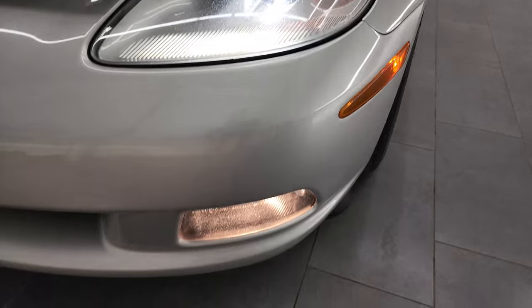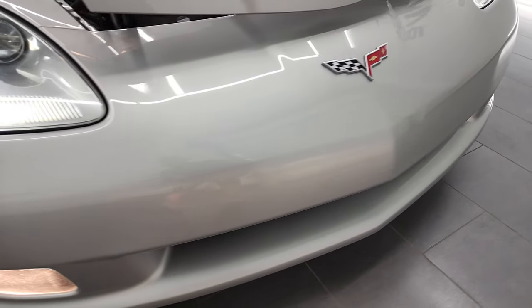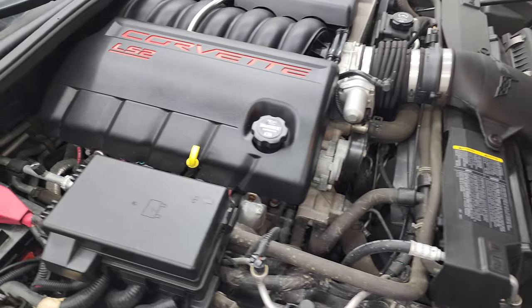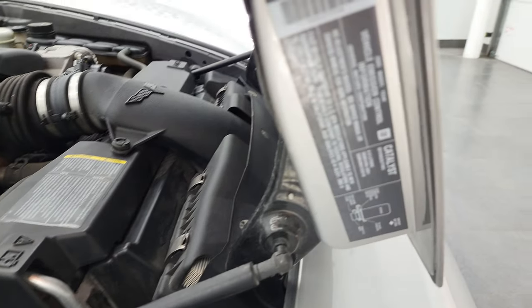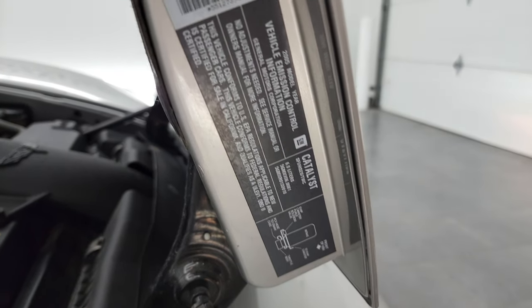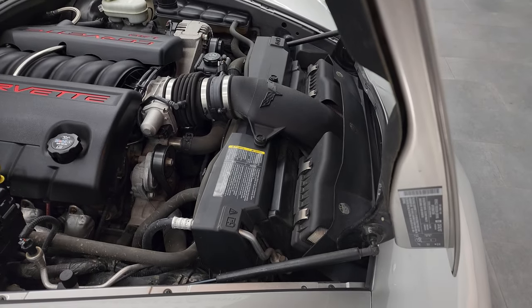Those HID headlamps are a nice feature, and the fog lights are working nicely as well. Once again, this car has been fully safetyed and inspected by our service shop. It has a fresh oil and filter change, all the fluids have been checked and topped off, and this car is 100% ready to go. There's your emissions sticker. The shocks are doing a nice job holding that hood up.